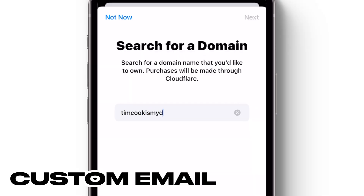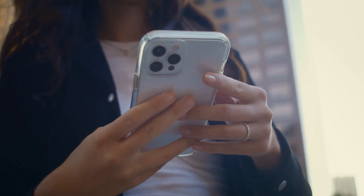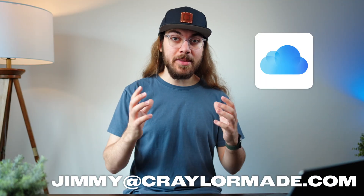Did you know you can get your own custom email address from Apple for just 99 cents a month? Imagine having your own email like christian@craylermade.com directly on your iPhone, conveniently integrated into iCloud, and completely custom.